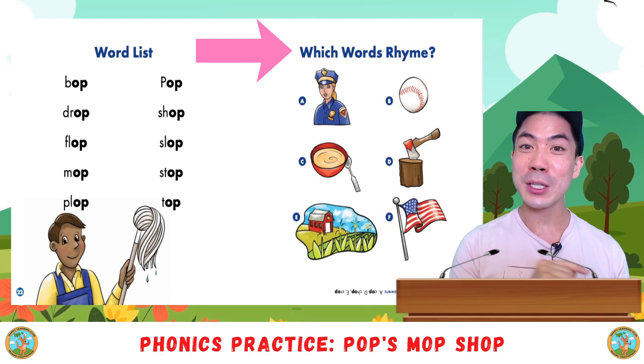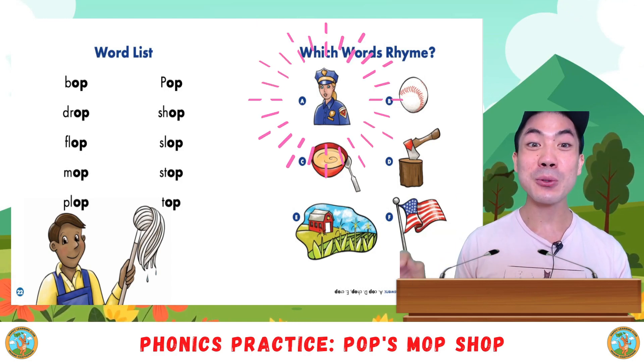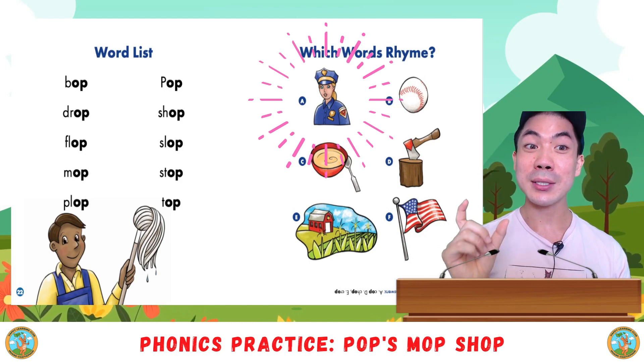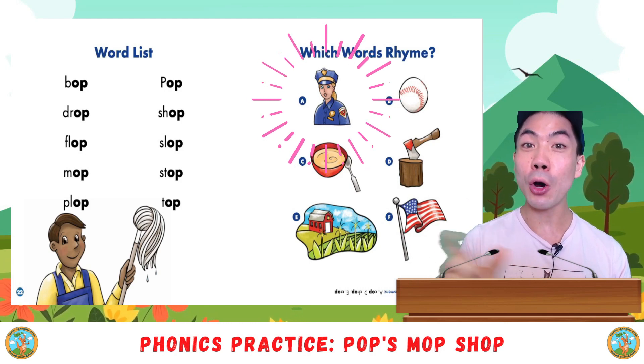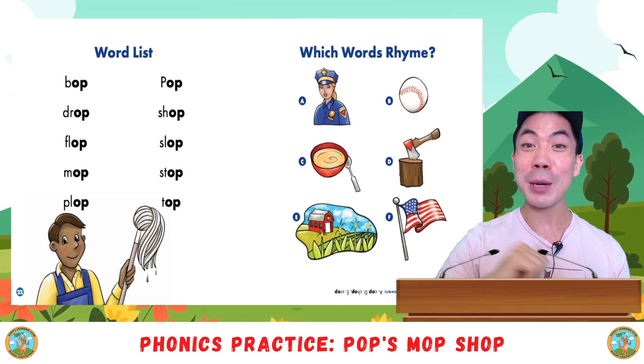Now let's see if you can spot the correct rhyming words. Are you ready? The first one is cop. Does cop rhyme with op? Good. Yes. So cop is a rhyming word.